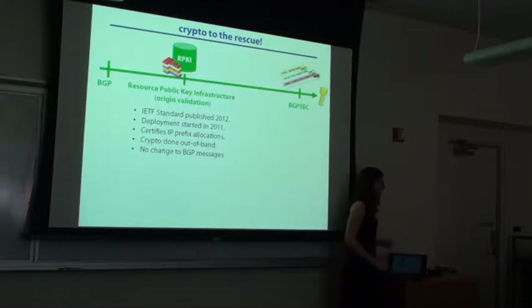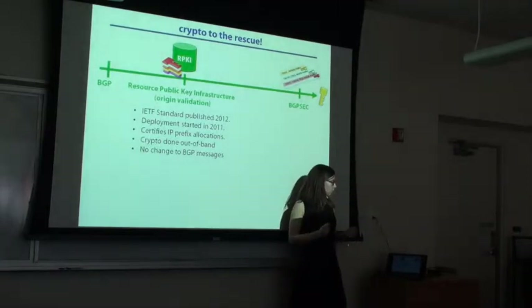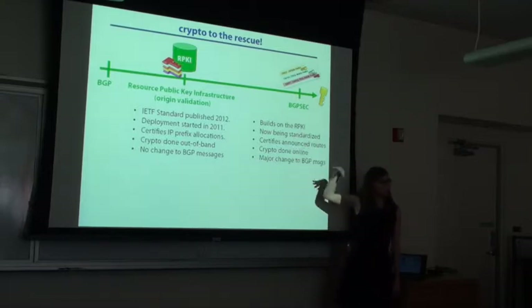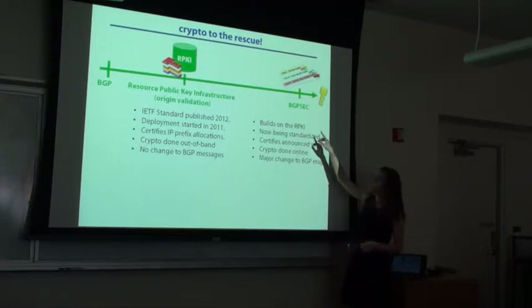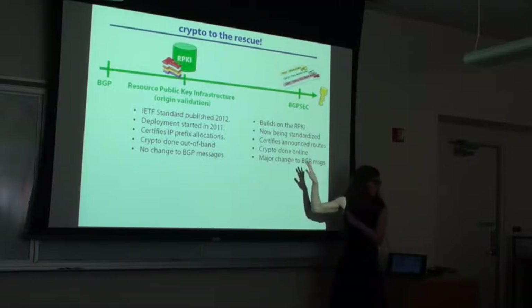The protocol currently being standardized is called BGPSEC — the older brother of Secure BGP. What this does is certify routing announcements: it verifies that the entire BGP path is correct, signing messages with public key signatures. This is a much more crypto-intensive protocol — you're changing the BGP format and using signatures. Where we are today is about 1% deployment in terms of certificates being issued.